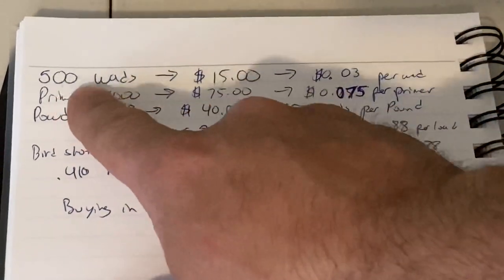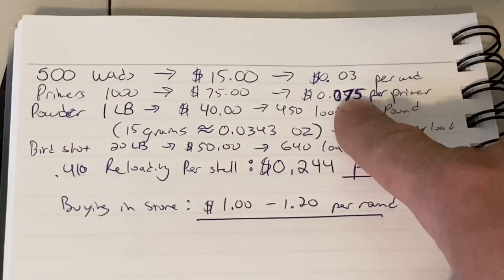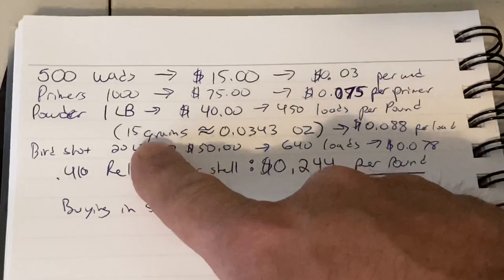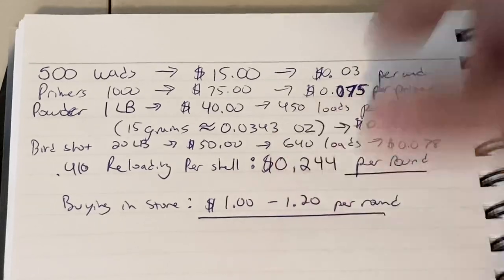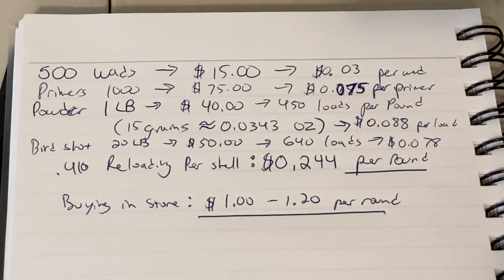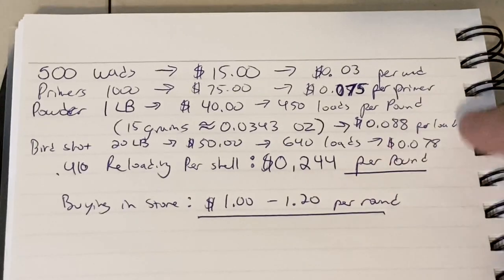Let's look at this in dollars and cents. 500 wads cost me $15 — that's roughly 3 cents per wad. For 1,000 primers I paid $75 — that's 7.5 cents per primer. For 1 pound of powder I paid $40. If you use 15 grains of powder, that's roughly 0.0343 ounces, and you'd get about 450 loads out of 1 pound. So that one bottle gives me around 450 reloads, based on loading data of about 14.5 to 16 grains per shell — coming to roughly 8.8 cents per load for powder.